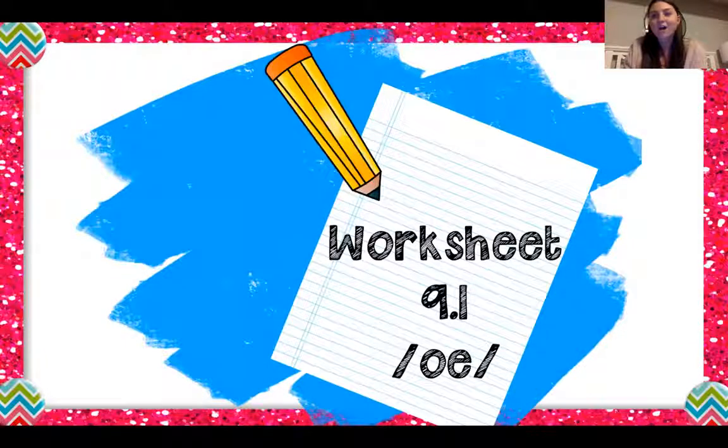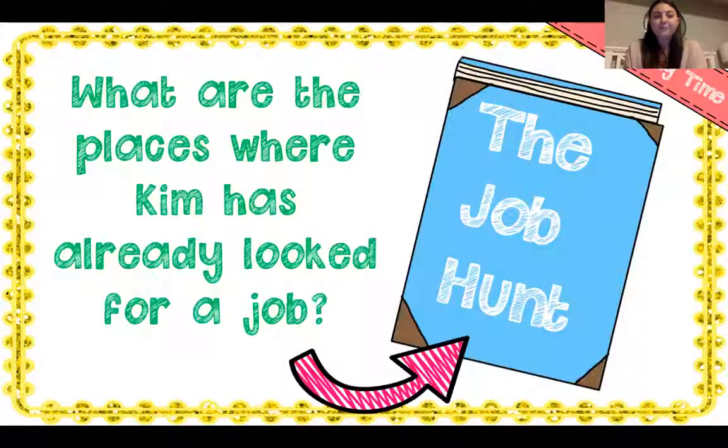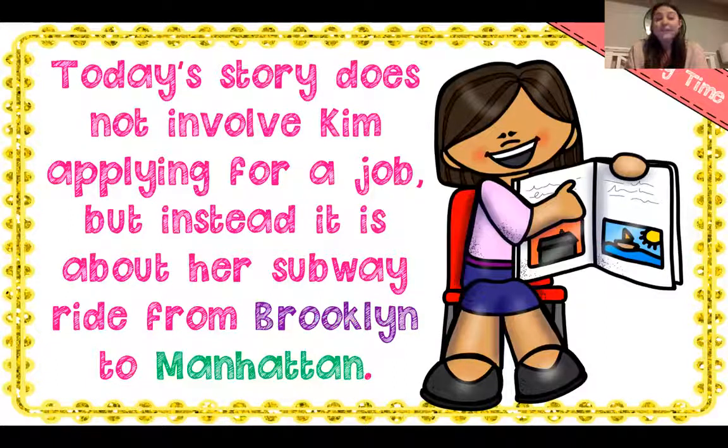We're going to practice in our Google Forms or on Seesaw. Next, we're going to be reading the story The Subway. As you guys know, Kim and Kurt are on a journey to find Kim a summer job. What are the places that Kim has already looked for a job? She's been to Dwight's Lights, the gym, the corner market, and the diner. Today's story does not involve Kim applying for a job, but instead it is about her subway ride from Brooklyn to Manhattan. Kim and Kurt take this subway — it is a form of public transportation, and we'll find it in big cities like New York City. She has her subway card, which has their fare or their money on it to ride the subway.